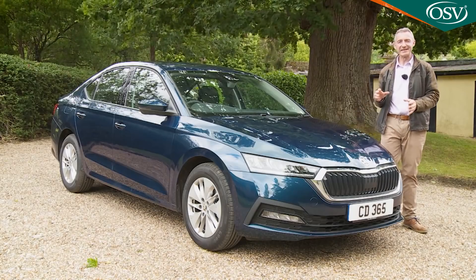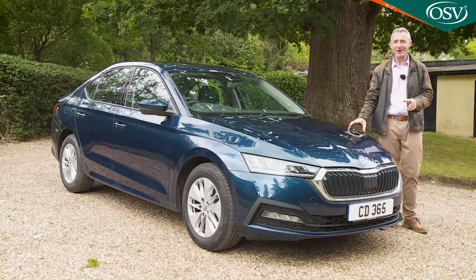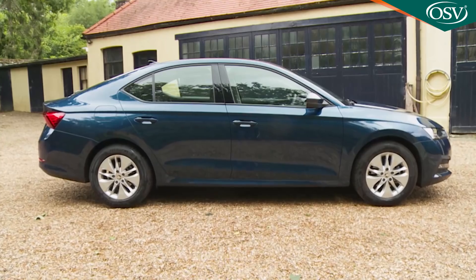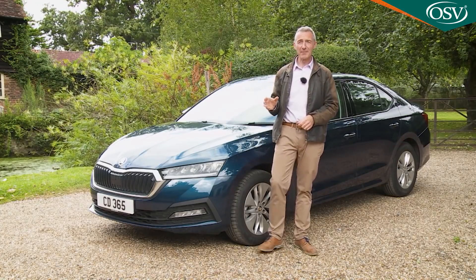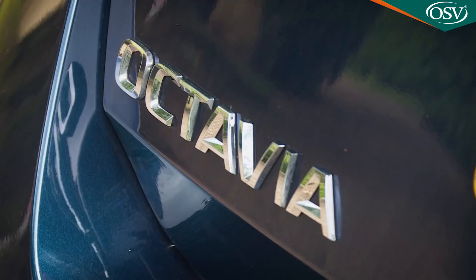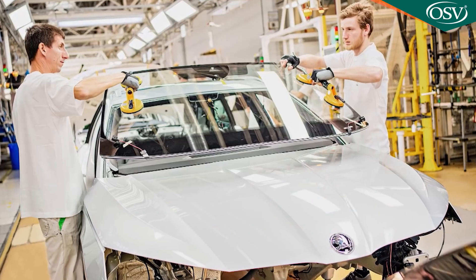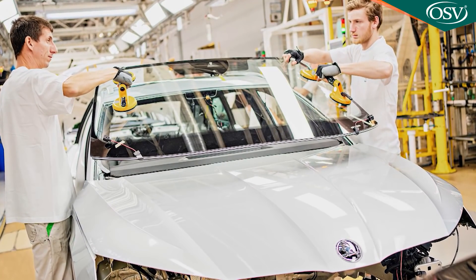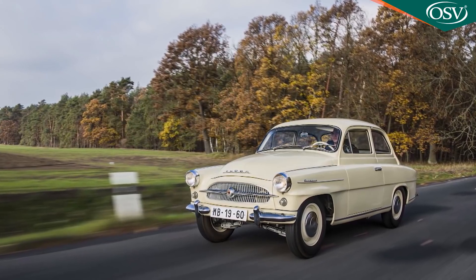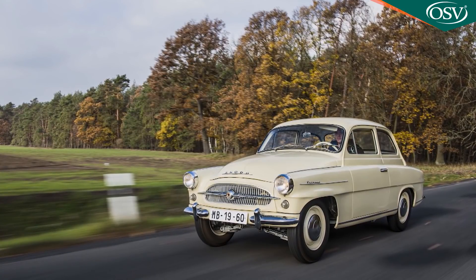You can trace the Skoda success story of the last few decades back to the original launch of the Octavia, the fourth generation of which we're going to test today. This has long been the carmaker's best-selling model, usually accounting for around a third of the company's total output, and over 6.5 million Octavias have been sold over the last quarter of a century, courtesy of production in the Czech Republic, India, Russia and China. That's in addition to the 363,000 Spartak 440 and 445 Octavia models sold in the 1960s.